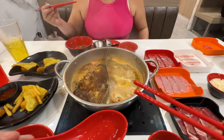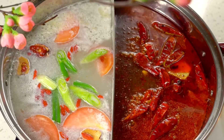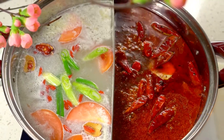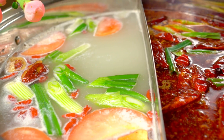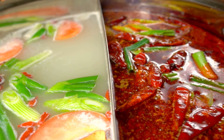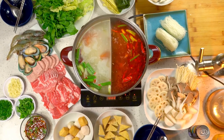In conclusion, hot pot dining is a fun and delicious way to enjoy a meal with friends and family. It's customizable, healthy, and interactive, making it a unique dining experience that's perfect for any occasion. So the next time you're looking for a fun and flavorful meal, consider trying hot pot dining.